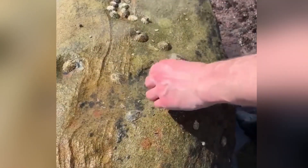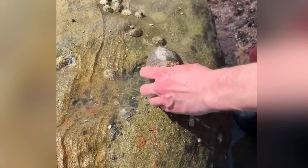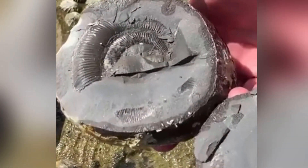The rocks, or nodules as we call them, fall out of the cliff and wash far out at low tide by the sea. Once cracked open, occasionally you'll get a beautiful specimen on the inside. This particular one needs further preparation work.